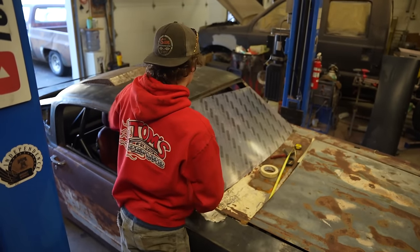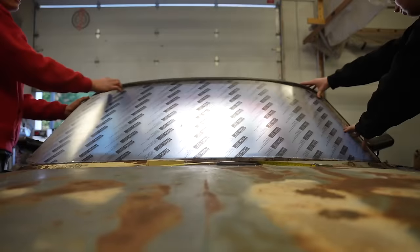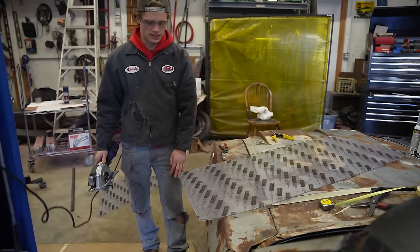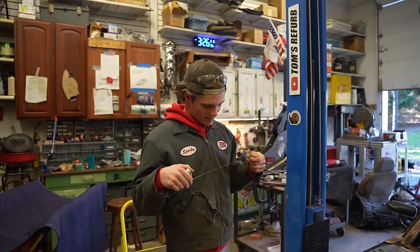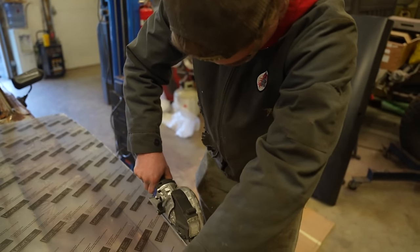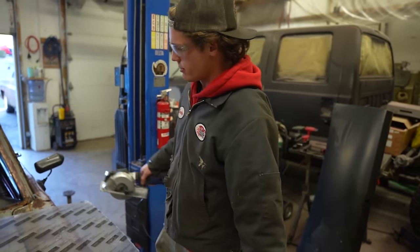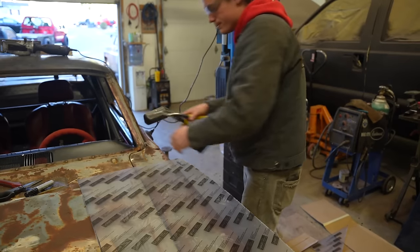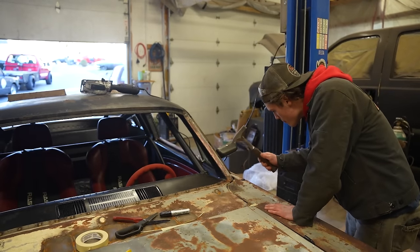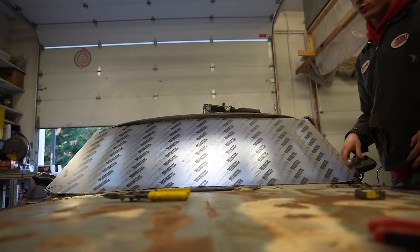But the bottom I need to trim like eight hundred inches off. Plexiglass, making some progress. Perfectly and beautifully massaged. Let's see how this fits. Last round of trimming, let's go.